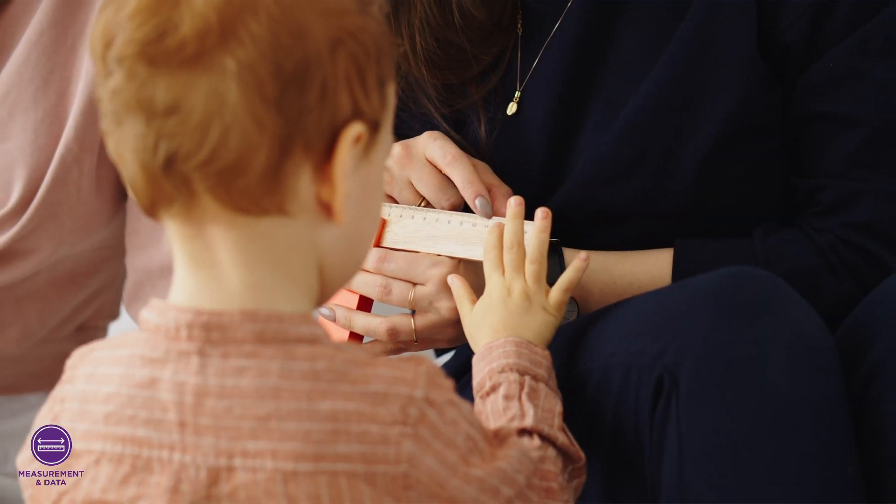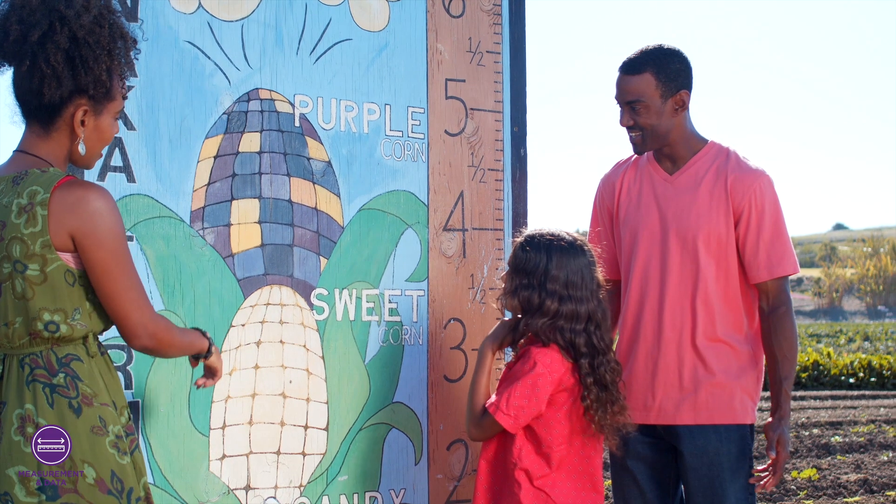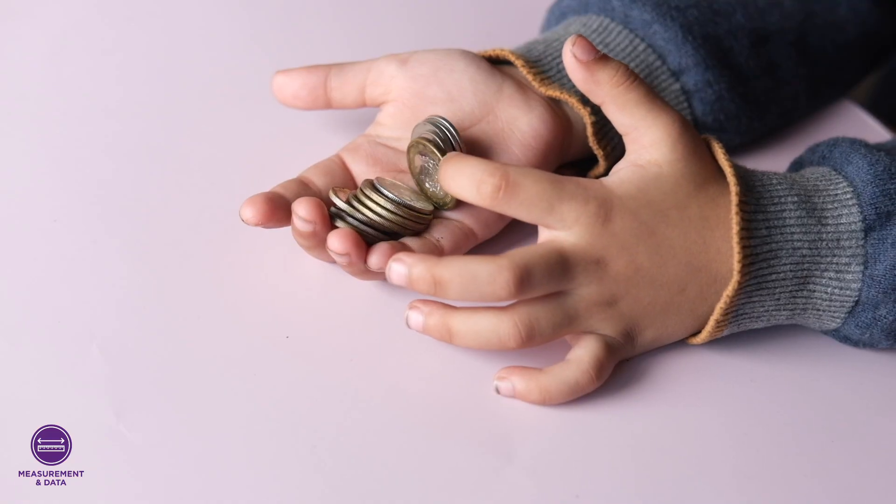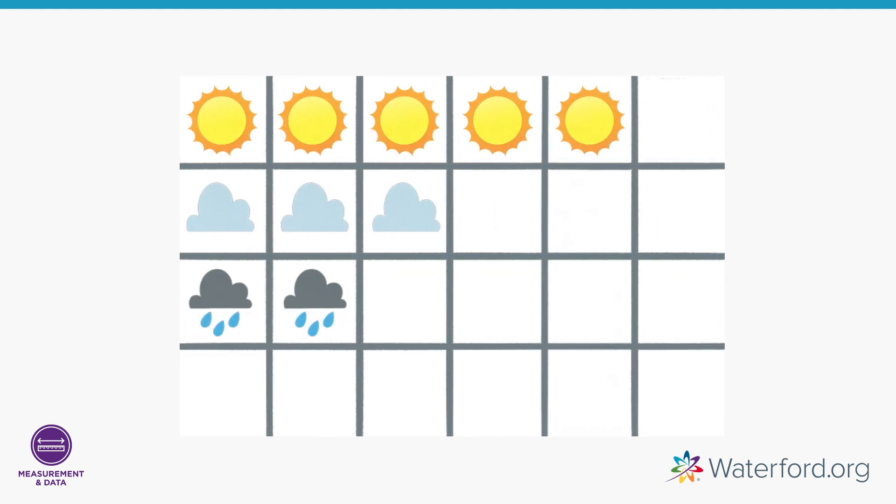Measurement and data skills will help your child use numbers to understand the world around them. Your child will use numbers to compare things, understand data, tell time, count money, and more. Let's look at some examples of these skills.